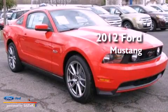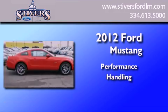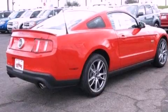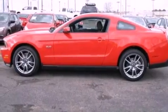This is a brand new 2012 Ford Mustang. Its top features include a multi-link rear suspension, a low tire pressure indicator, traction control and stability control systems, big 18-inch wheels, and much more.